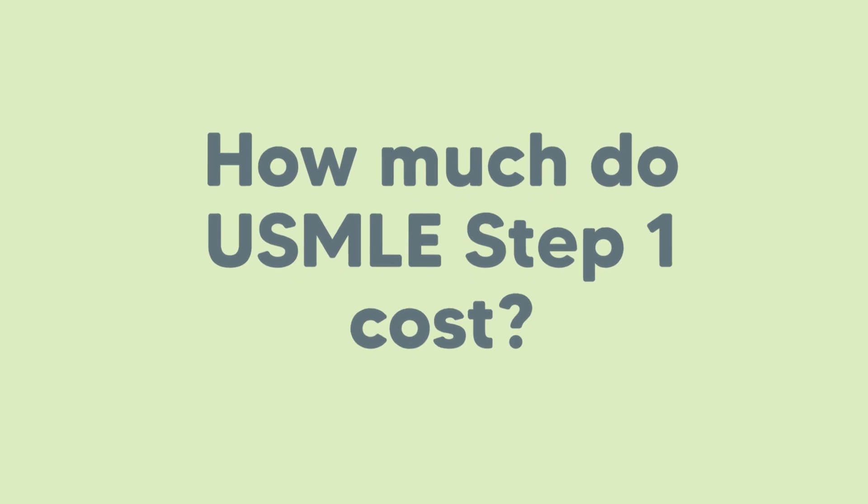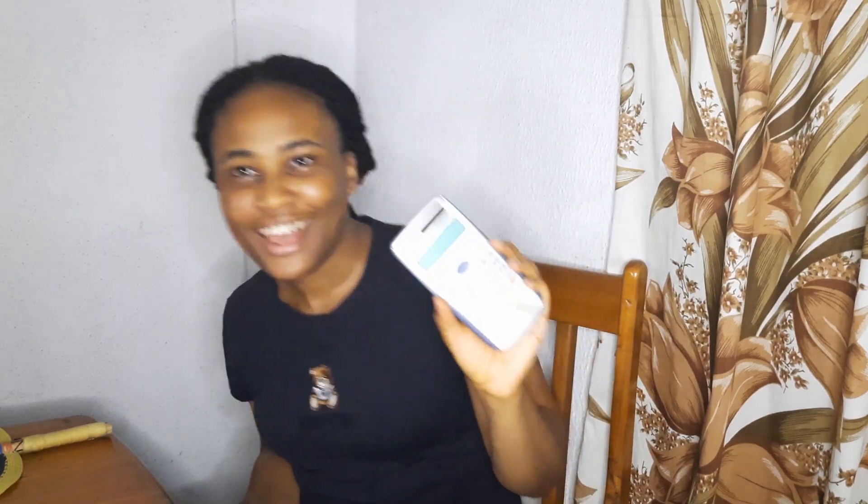Hi guys, welcome back to my channel. Today we are going to be talking about how much Step 1 cost me, because that is a very valid question. I know that the money is different for everyone, so we're going to be dissecting and adding up how much it cost me to take Step 1. I have my calculator here and I don't think I've ever actually sat down to check the total.